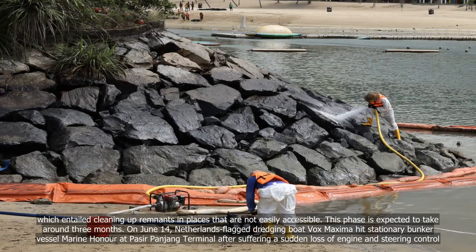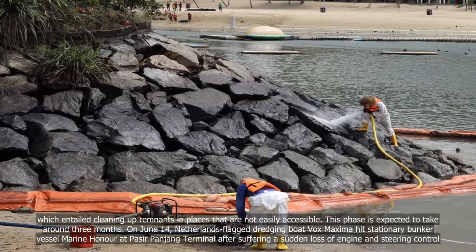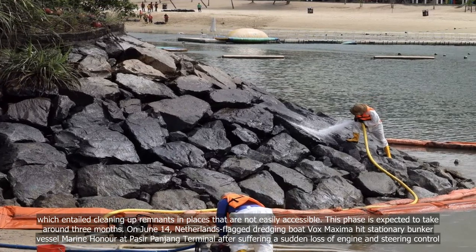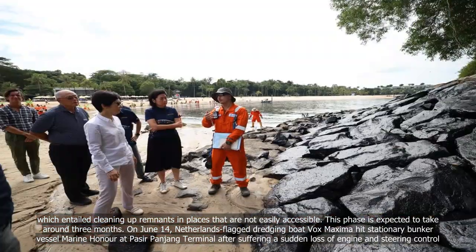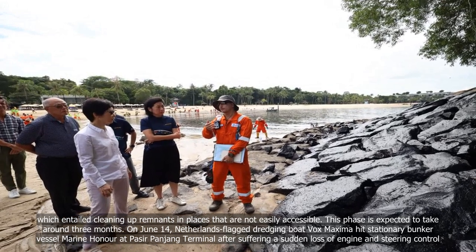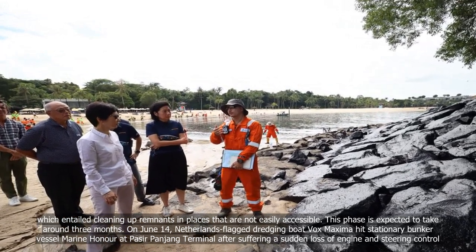This phase is expected to take around three months. On June 14, Netherlands-flagged dredging boat Vox Maxima hit stationary bunker vessel Marine Honor at Pasir Panjang Terminal after suffering a sudden loss of engine and steering control.